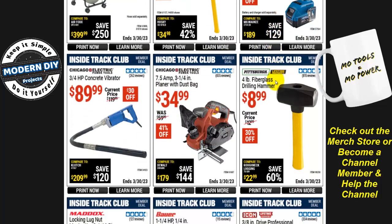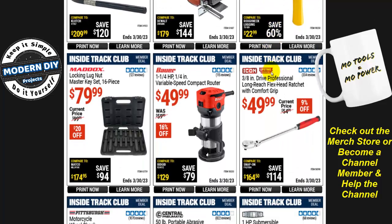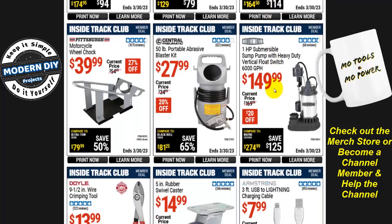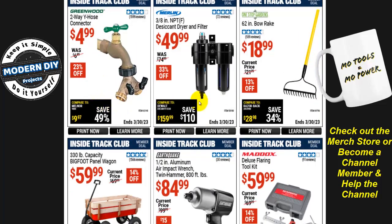There's a 4-pound drilling hammer for $9, a 16-piece locking lug nut master key set from Maddox for $80, and the Icon 3/8-inch drive professional long-reach flex-head ratchet with comfort grip for $50. You could probably get a comparable Pittsburgh version for half the price, but there's the Icon option if you want it.